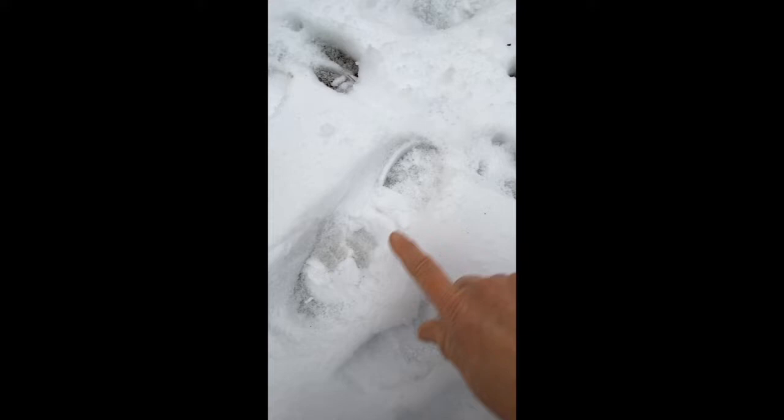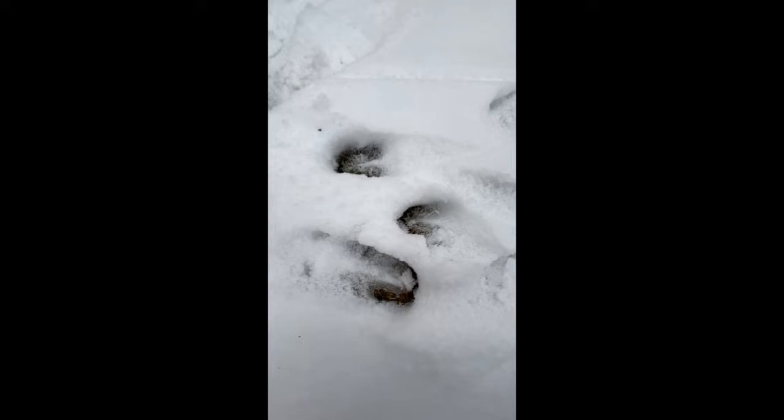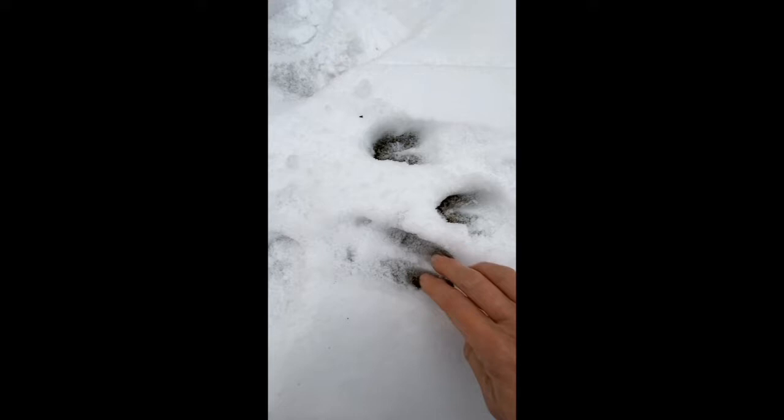Let's take a look at this combination of different tracks. Well, there's my own boot track — so human tracks. And I see more deer track, but I want to point out this track in particular. Notice the heart shape again, made by the hoof.